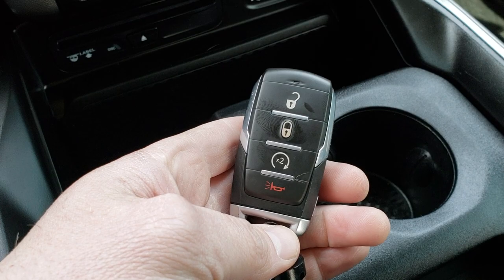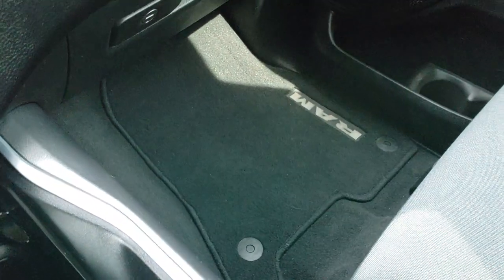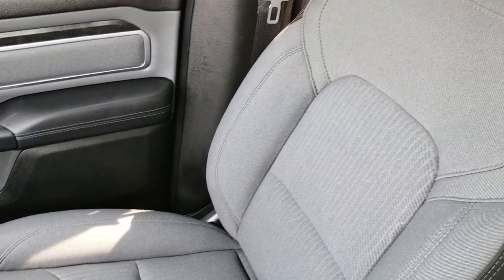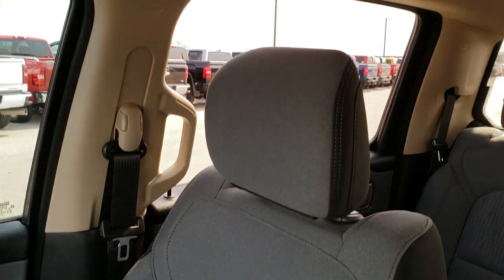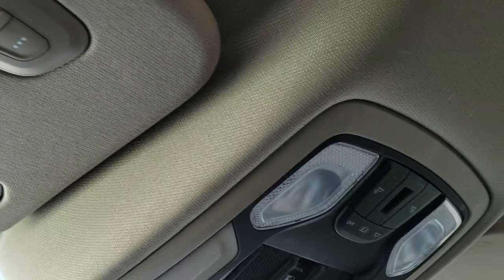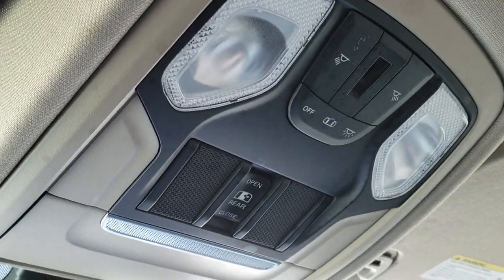It does have the keyless entry with remote start. Passenger seat and floor mat are in nice condition as well. It has side curtain airbags and the headliner is in really nice shape too. Home link system for your garage doors, security systems, and lighting systems.